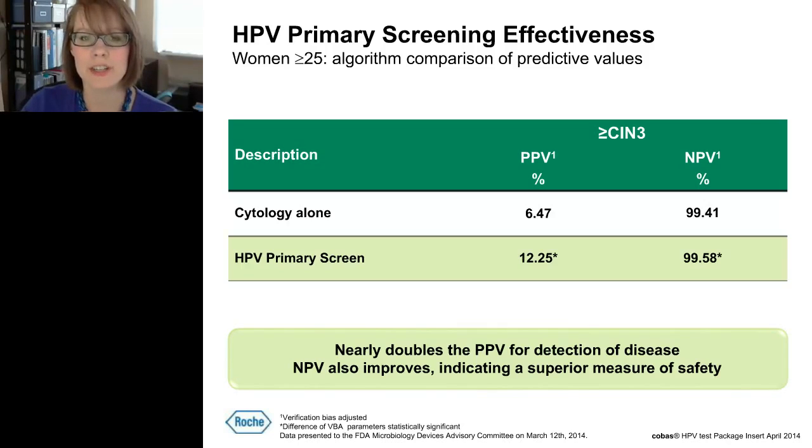When comparing HPV primary screening to cytology, HPV primary screening increases sensitivity by about 37% and maintains the same relative specificity. For detection of CIN3 or greater, the positive predictive value of HPV primary screening is about 12%, nearly twice that of cytology alone, indicating improved effectiveness. The negative predictive value is also improved with HPV primary screening, indicating higher safety — women who test negative with this strategy receive greater reassurance that they don't have high-grade disease.